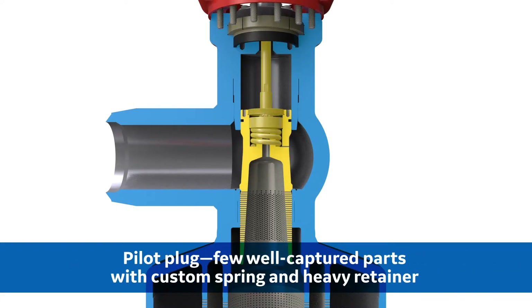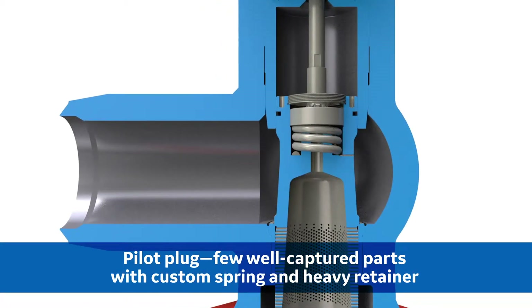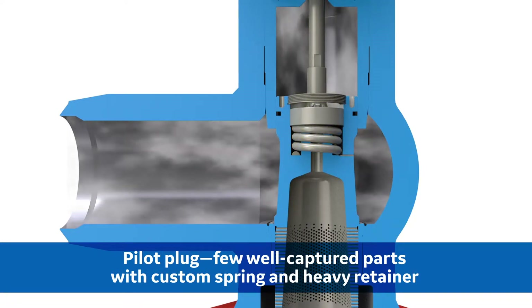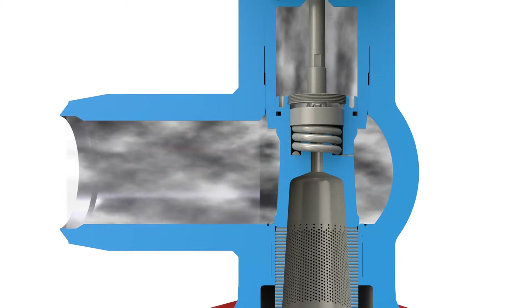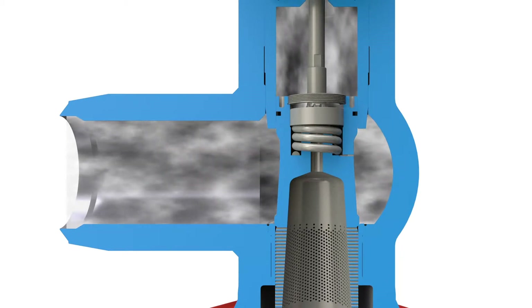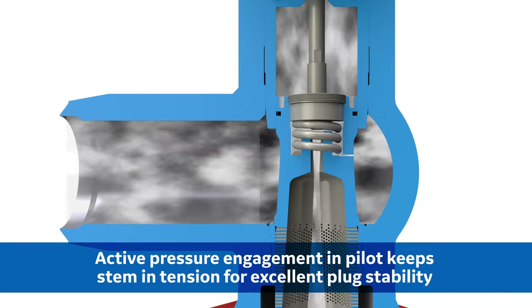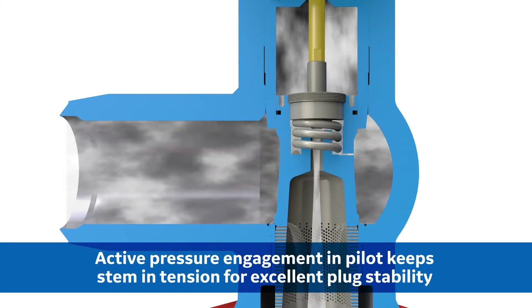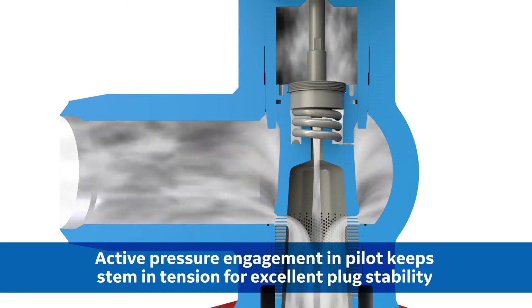The Mason-Neiland pilot plug is comprised of only a few well captured parts. Using a custom closed ground coil spring with a heavy retainer, the pilot design avoids using commercially available springs and fasteners inside the valve, which can loosen or break during operation. The pilot system uses active pressure engagement, which keeps the stem in tension at all times during operation, resulting in excellent plug stability.